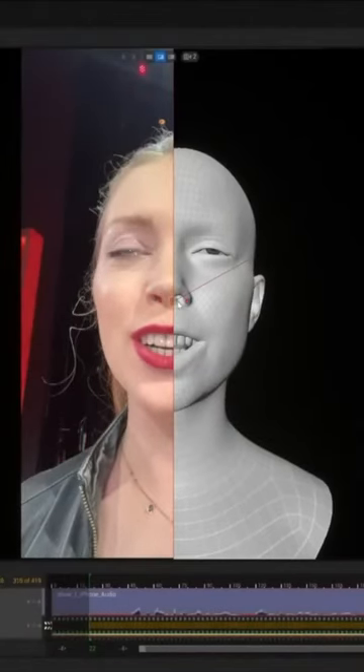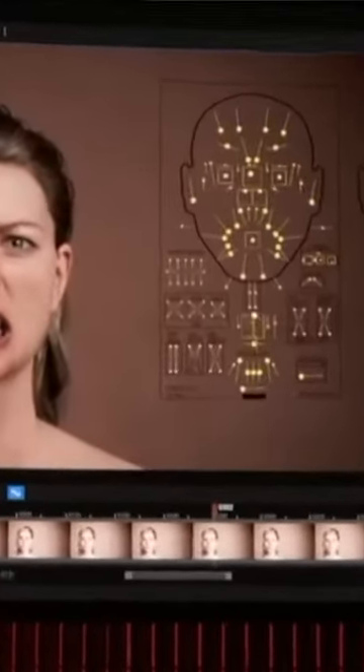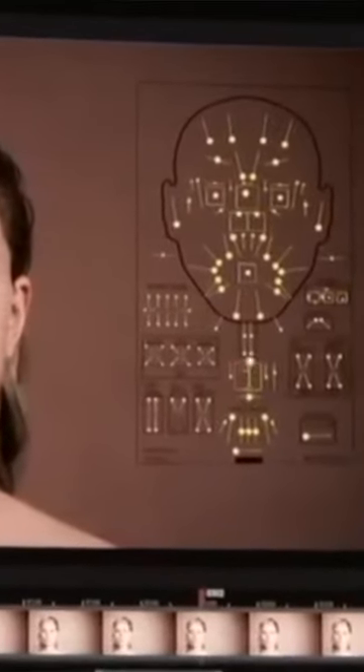It actually knows where the tongue should be inside the mouth. The technology only requires a couple of minutes to generate the rig on the face — they actually do it live during the demo. The rig figures out anchor points on the face and follows those around on the image so that it can move the animated face in the same way the real human face is moving. Face is now rigged up.